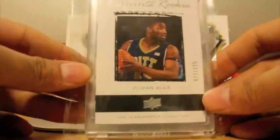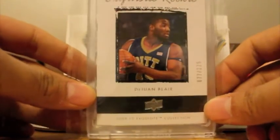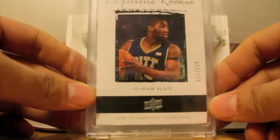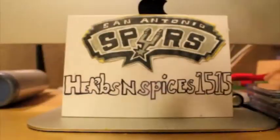And next up, last but not least, been trying to pick up this card for a while. Finally was able to pick one up at a good price — nice exquisite rookie card of DeJuan Blair, number 225. That's a nice card.